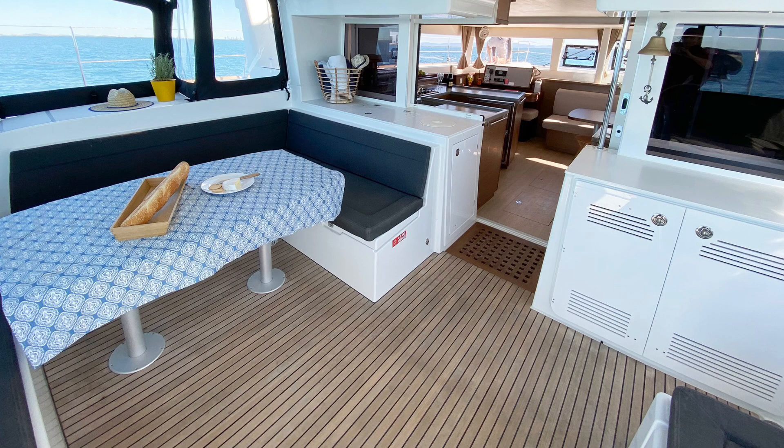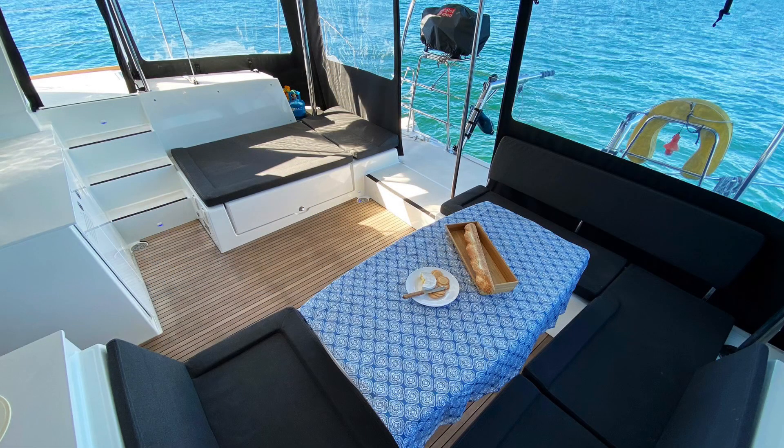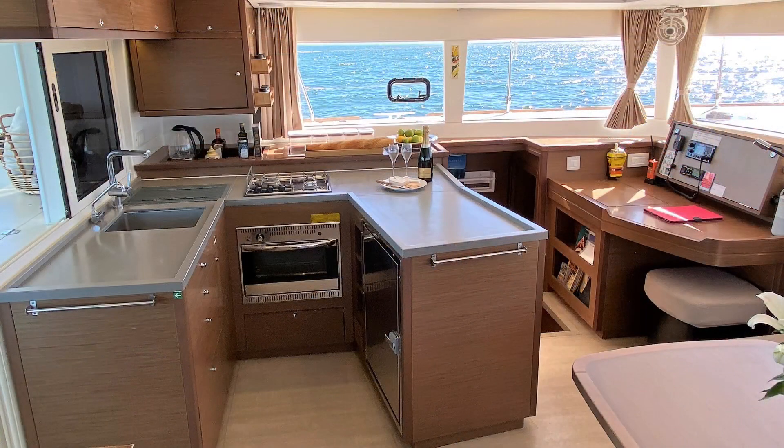Moving now into the cockpit - a really, really good usable cockpit. Heaps of space, with upgraded charcoal clears and cockpit cushions.